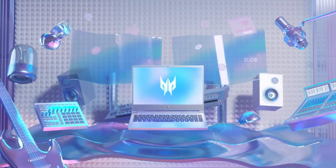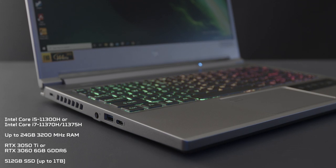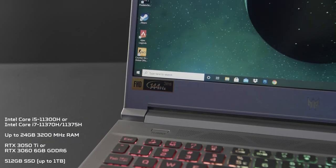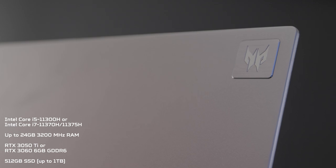The specs are very capable, so whether you're into content creating or gaming, it will put in the graft. You have a lot of options to choose from — the i5 or the i7, 8GB of RAM going all the way to 24GB. For graphics cards, you have the RTX 3050 Ti or the RTX 3060. And for storage, it goes from 512 gigabytes all the way to 1 terabyte.